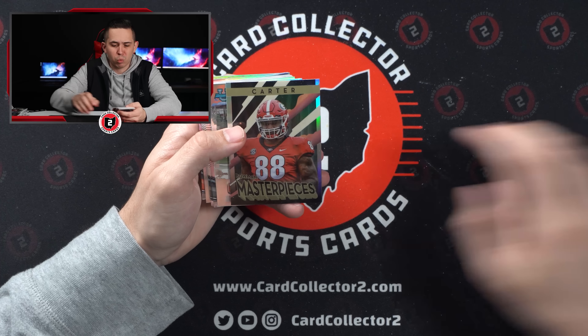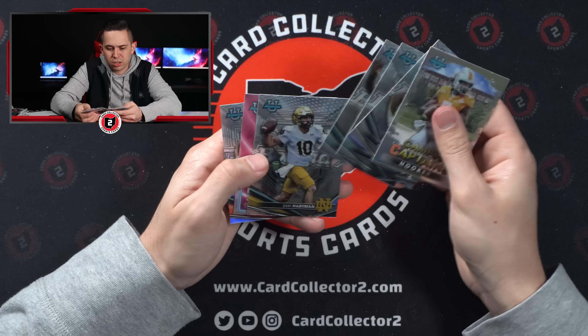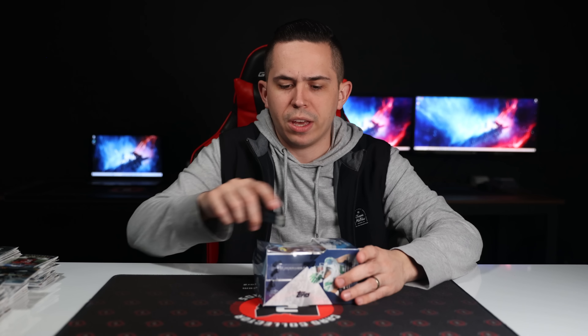Bowman Masterpieces — I think that's our third one this break. Jalen Carter, Hendon Hooker. Pretty underwhelming on the autos so far. Definitely hoping there's something better in the last box.